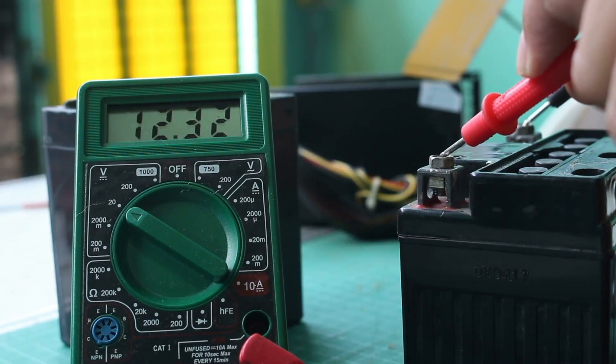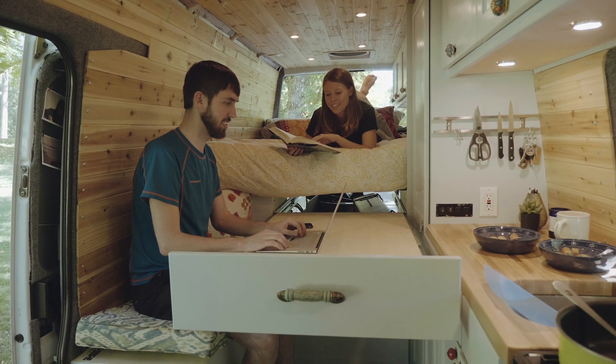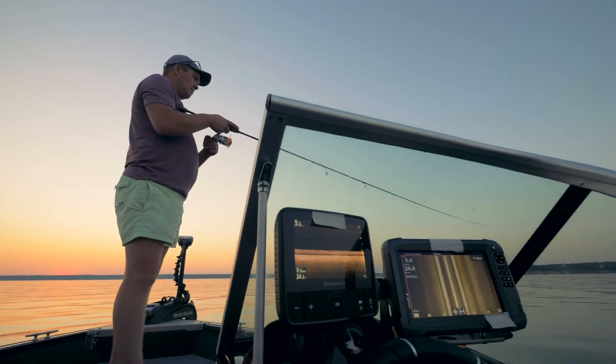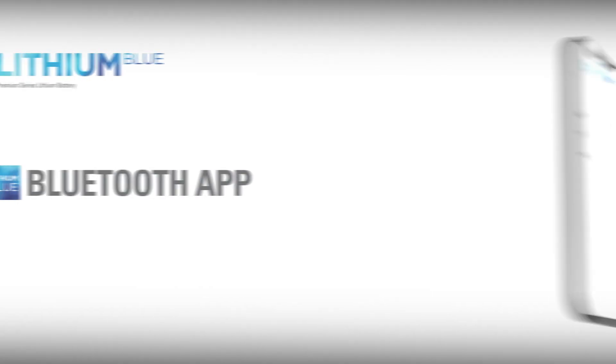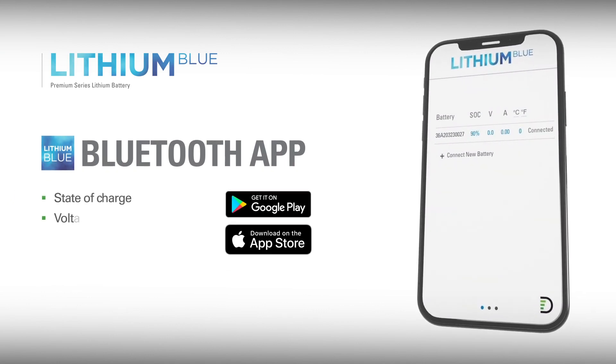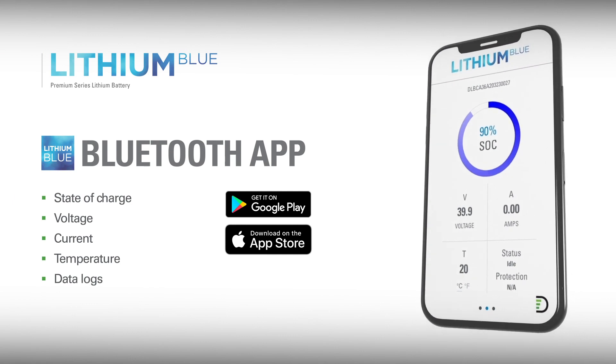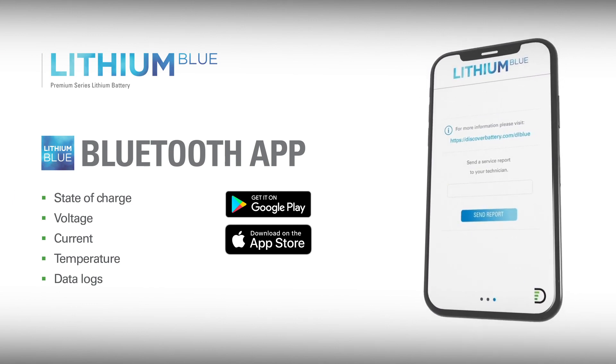Monitoring the state of charge of a lead-acid battery has always been a challenge, with less-than-accurate results being the norm. With Lithium Blue, monitoring the state of charge couldn't be easier or more accurate. Simply download the Bluetooth app for Lithium Blue and pair it with your batteries to view the real-time battery state of charge and other important data straight from the battery's internal battery management system.